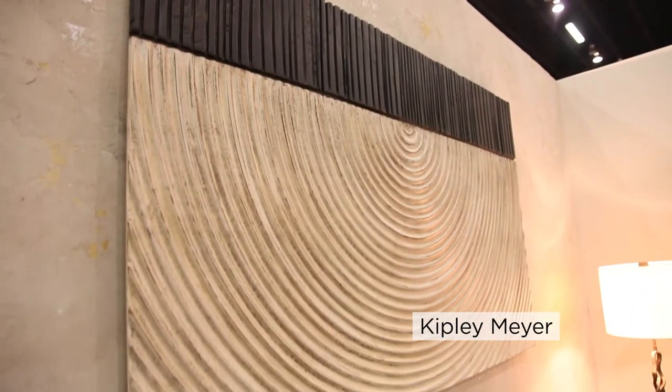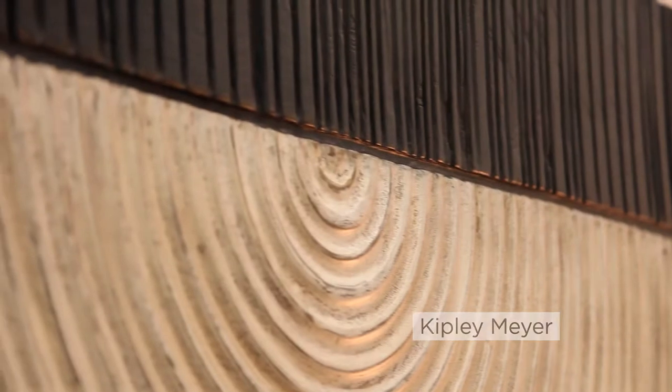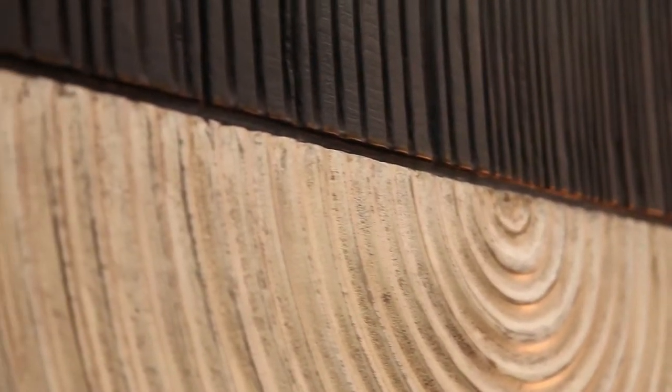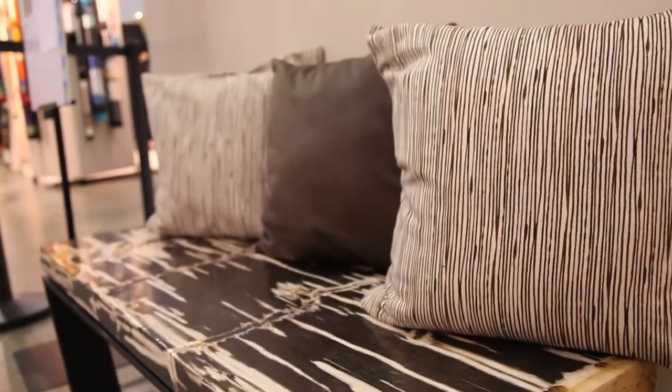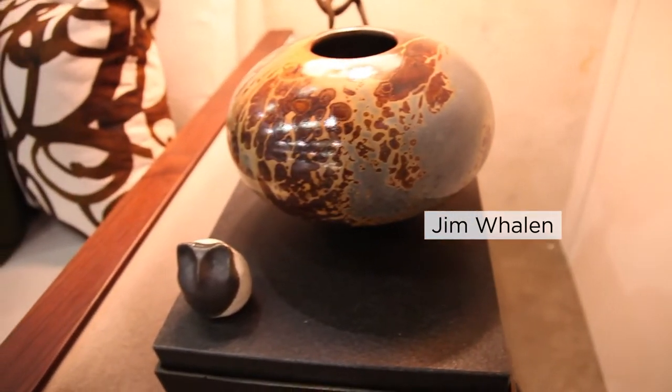The first artist I chose was Kipley Meyer. I really loved his wall sculptures — they are made out of wood and caustic materials, earth-toned and very organic in form.